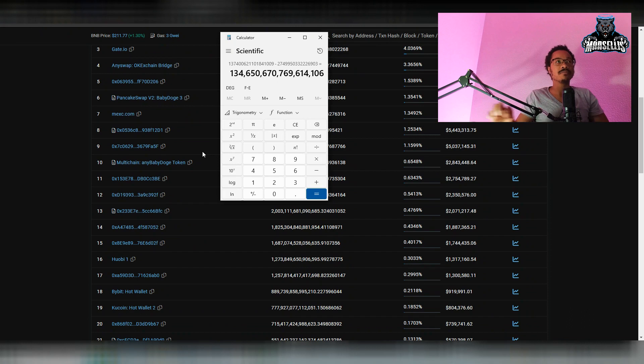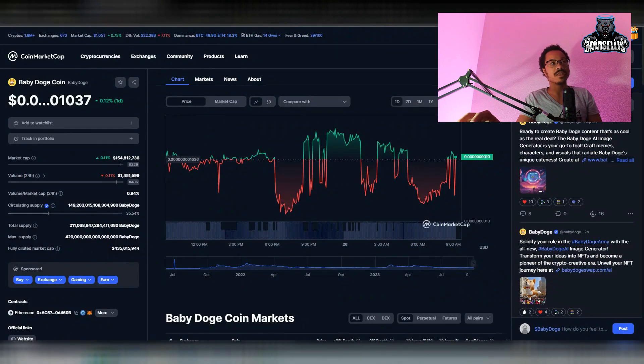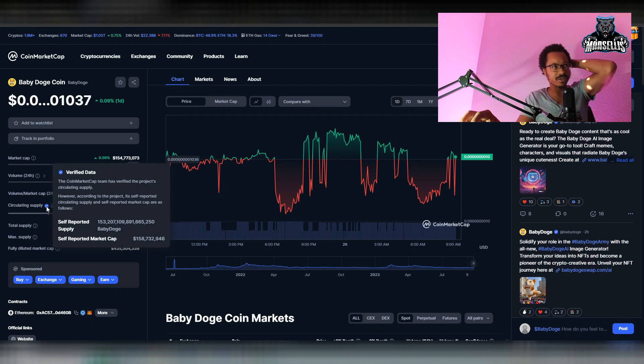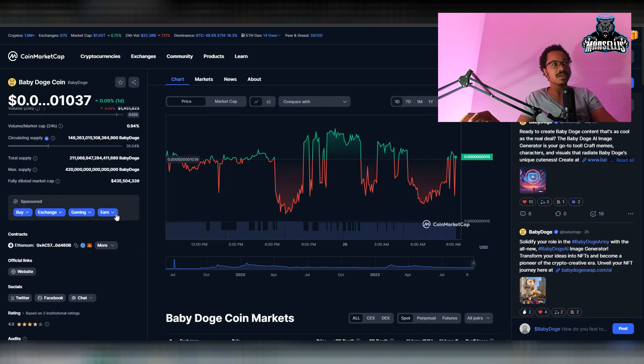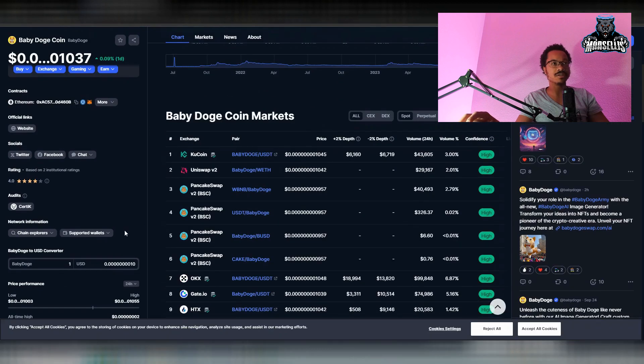They need to update CoinGecko — it's been stuck at 156 quadrillion for the longest time and we've been doing so many manual burns, quadrillions on top of quadrillions. CoinMarketCap is wrong too. Their verified self-reported circulating supply says 153 quadrillion, but they obviously reported that a while ago. As of now that's not the actual circulating supply, so both CoinMarketCap and CoinGecko need to fix this.